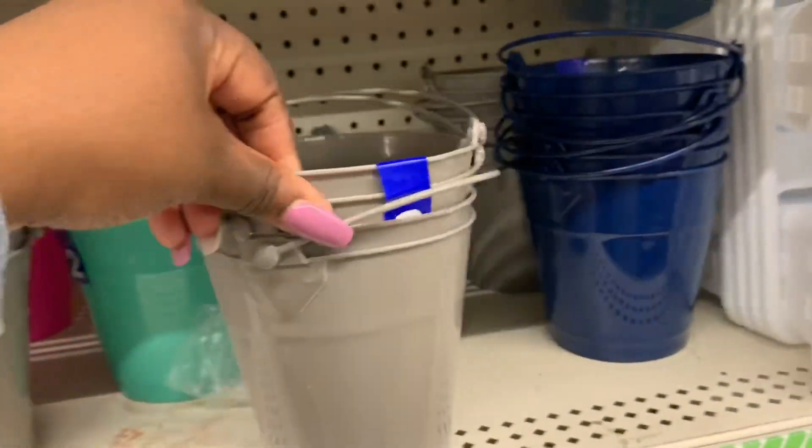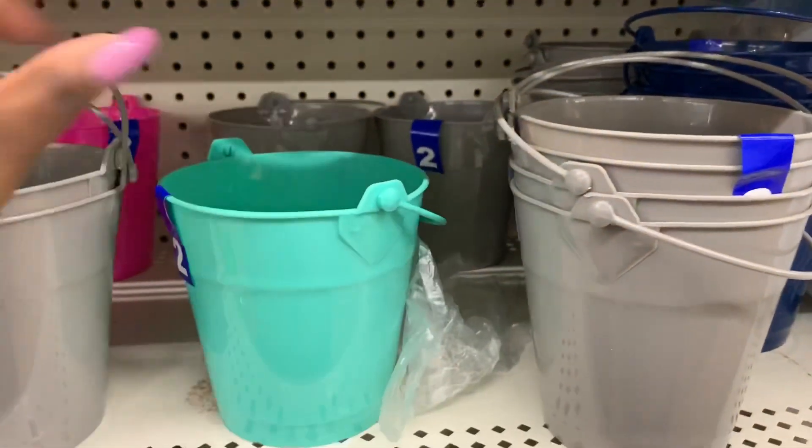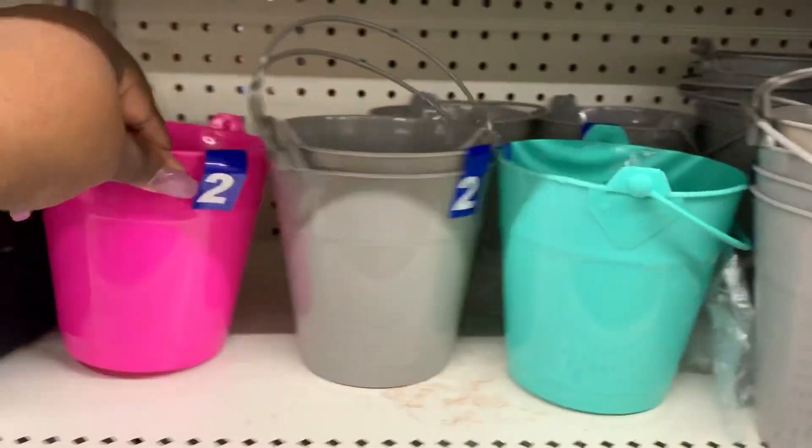You get two for a dollar. They have it in gray, and then the blue — I see two — and pink.